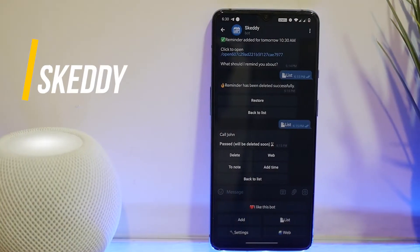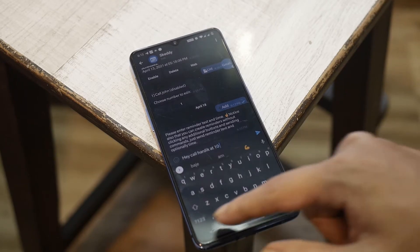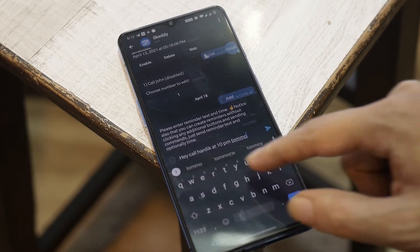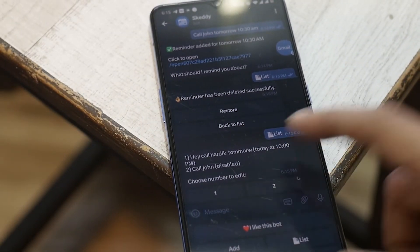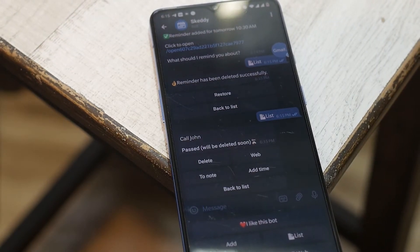Skid is a reminder bot that you can find on Telegram. You can set simple reminders by sending messages like 'call John in 20 minutes' or 'send a text message at 10 AM tomorrow to Kathy.' It's a pretty simple bot but useful, especially if you're in a hurry and need to set a reminder quickly. You can disable any reminder if you don't need it, and if you need it again, just enable it.